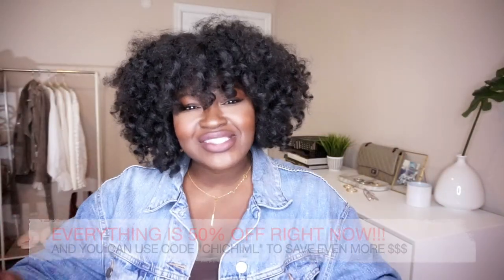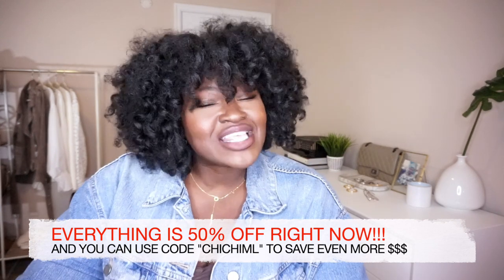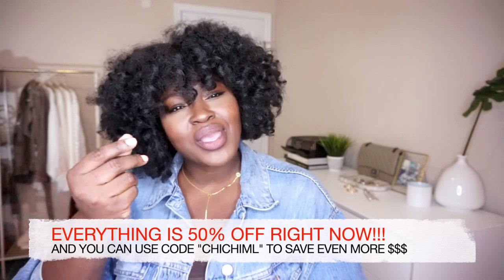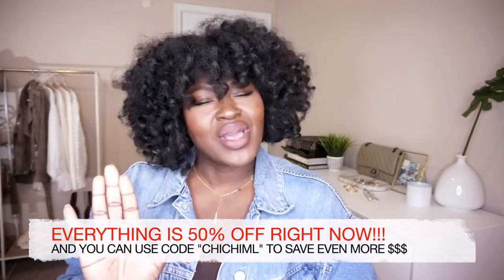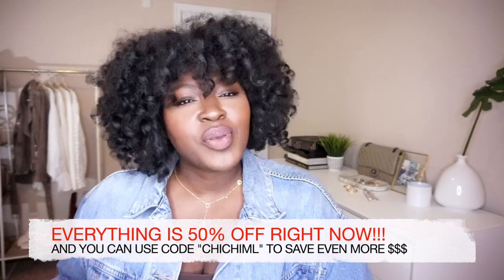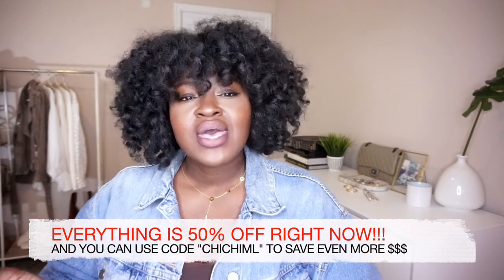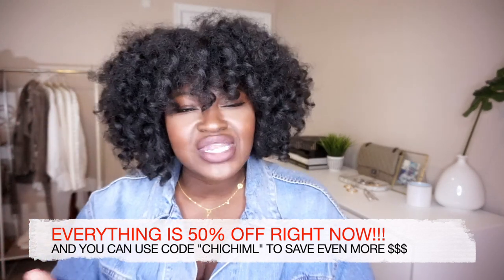Before we get into the video, we have to thank today's sponsors. Today's video is in partnership with Nasty Gal. They are paying for this video, but as always, all the opinions in this video are my own. I got a chance to look through the Nasty Gal plus section and I picked up a bunch of goodies that I cannot wait to share.